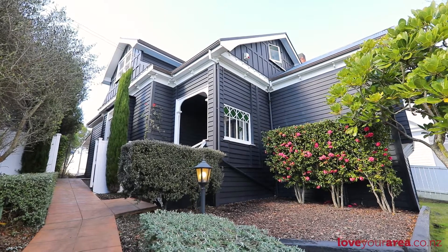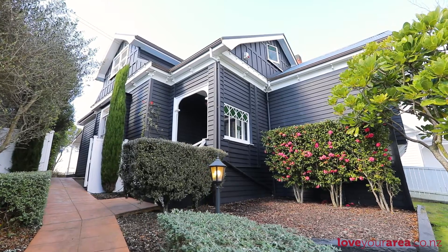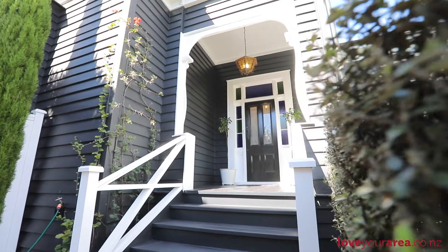With the credentials of a thoroughbred and looks to match, it's evident that double grammar zone homes of this caliber are in short supply and high demand.